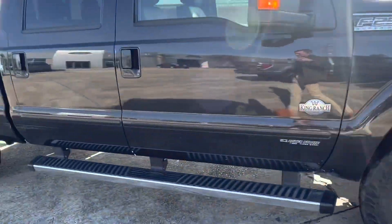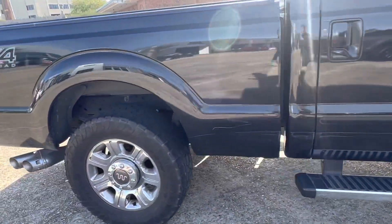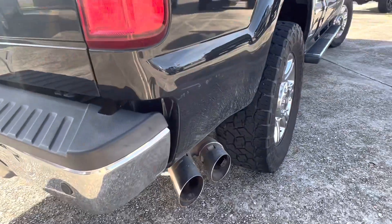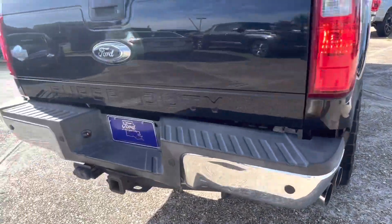Starts right up. Today it is a little bit colder here in Louisiana — it's about 40 degrees. So it's not a super cold start, but it's cold enough to let you know that the truck does run very well.